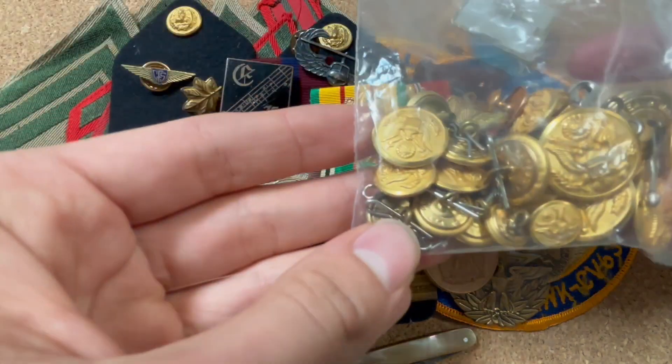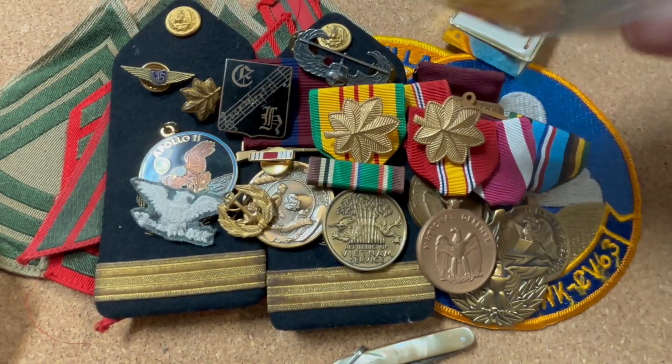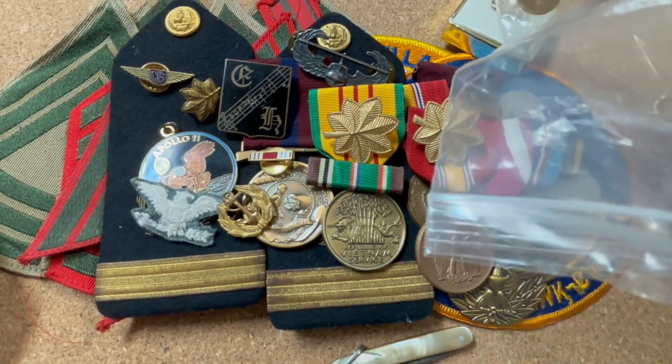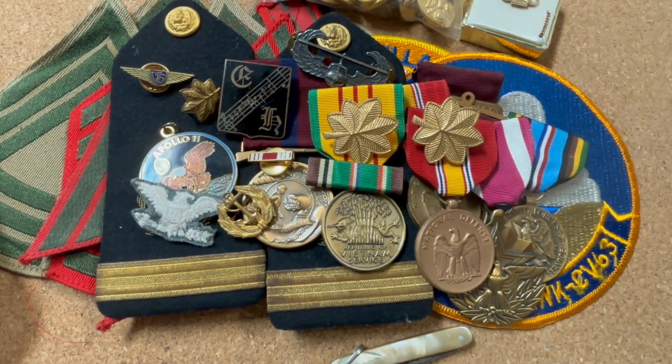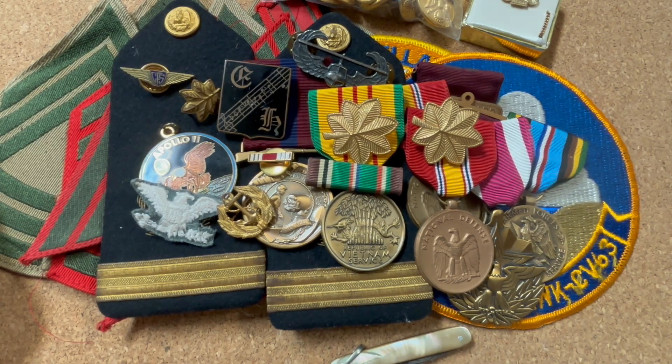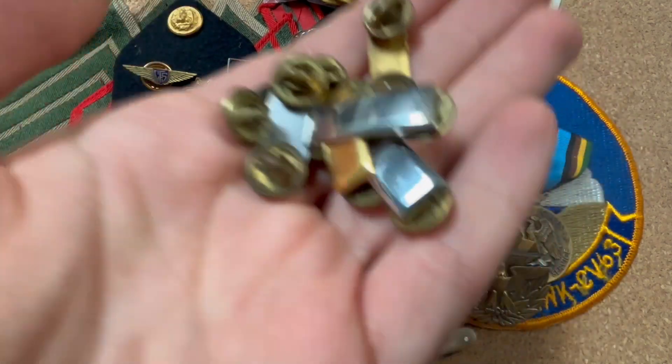We do have a bag of some 1960s US Army officer and enlisted insignia, some US Military Academy insignia. We also got a bunch of lieutenant insignia, all from the 70s and 80s.